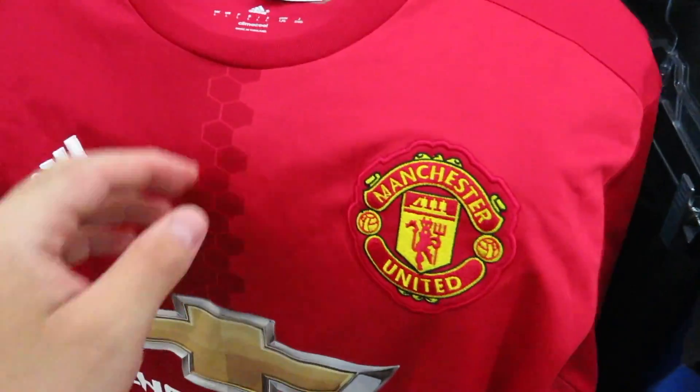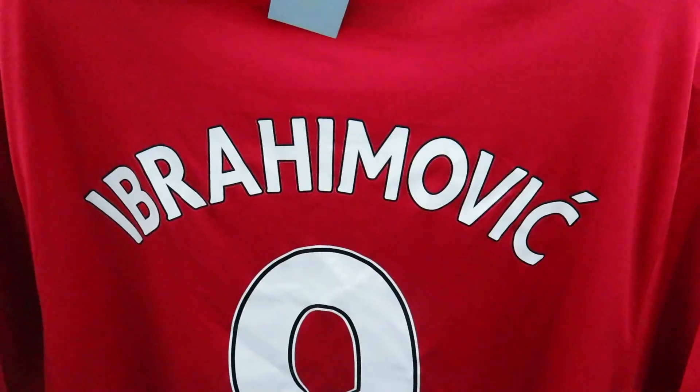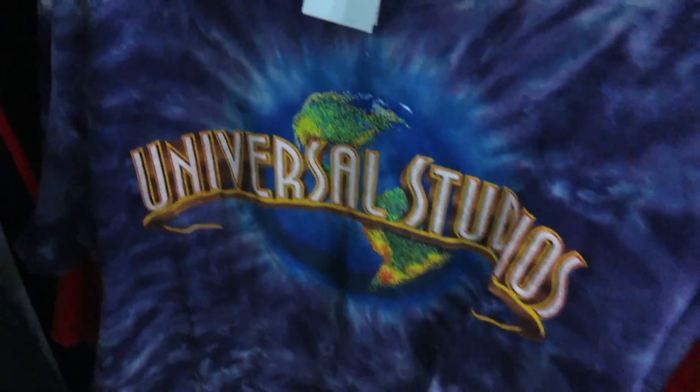A Manchester United jersey for $6.99 — bear with me because I'm probably going to butcher this name, but it's Ibrahimovic, number 9, size large. They want $6.99 for it. The Universal Studios tie-dye tee, size medium, for $1.99.